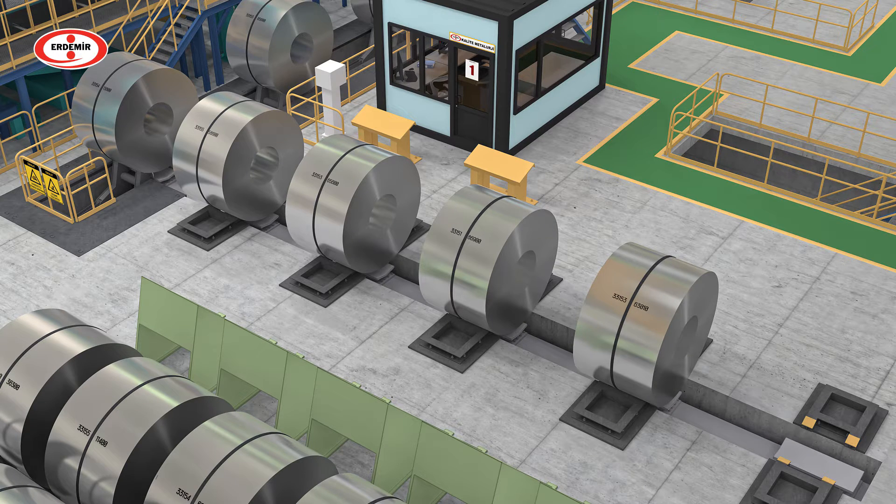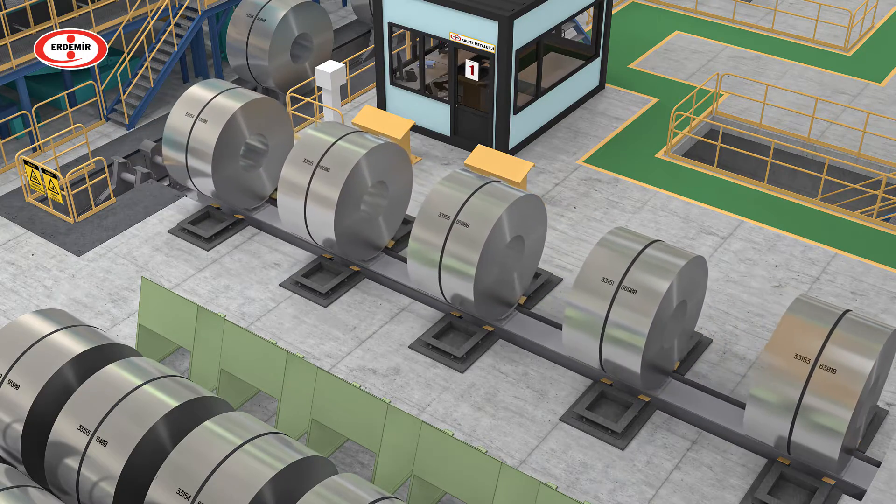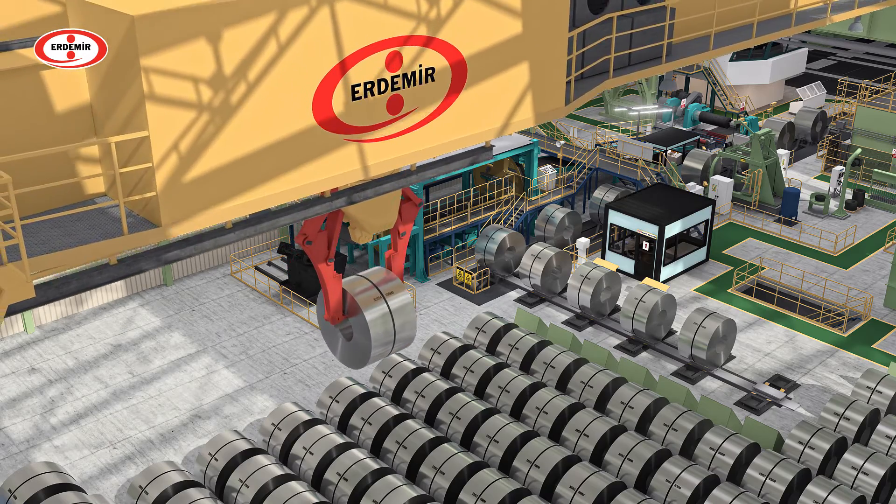After inspection, the coils are transferred and stored at the stock area to be processed at downstream lines or shipped directly to customers according to the orders.